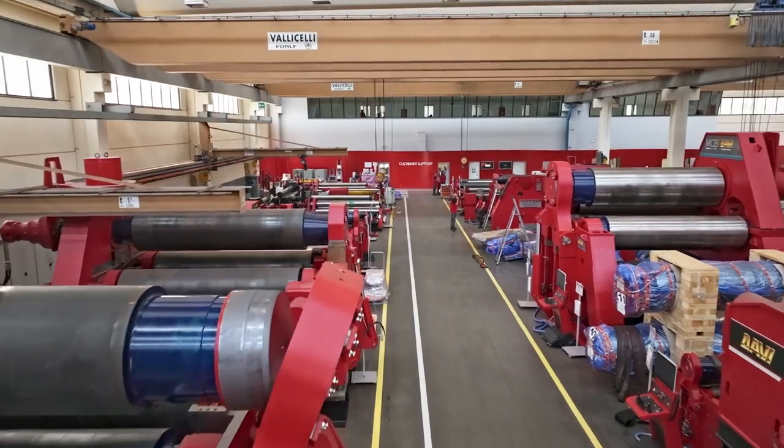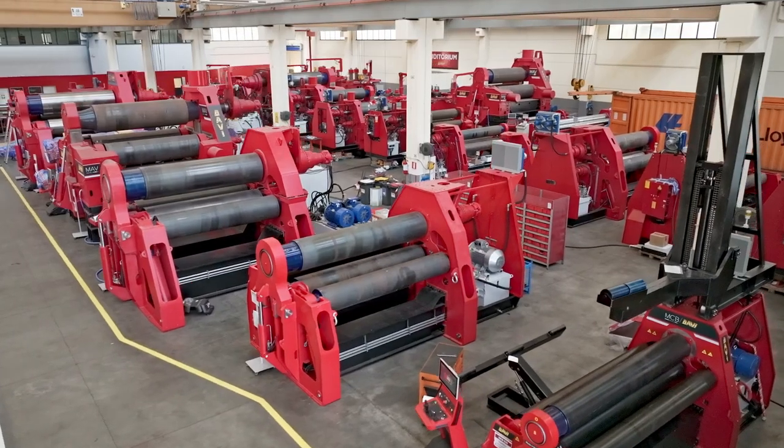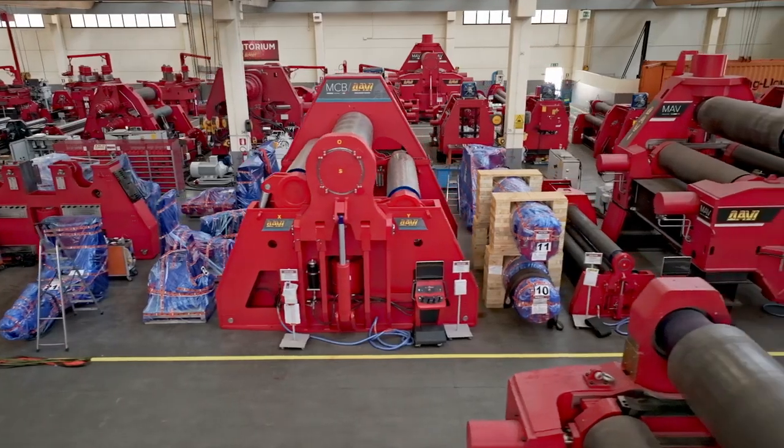This revolutionary e-power plate roll has been designed by DAVI, incorporating cutting-edge technology in terms of enhanced efficiency and accuracy in the rolling process. Moreover, DAVI electric plate rolls offer several additional benefits like quieter operation, reduced noise pollution and easier maintenance. With their numerous benefits, DAVI electric plate rolls are set to play a leading role in the entire rolling industry, improving quality, productivity and reliability.